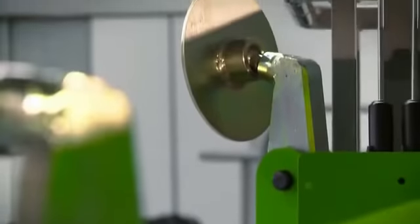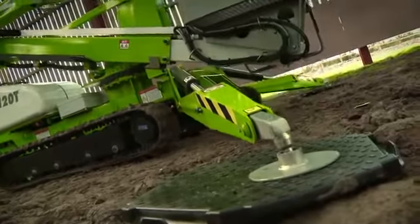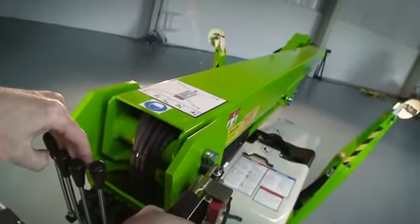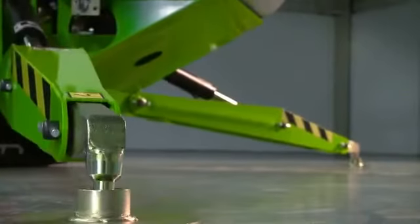The TD120T includes standard hydraulically operated outriggers for fast, easy setup and can be levelled on uneven surfaces for safe working at height. Operated from controls in the platform, each outrigger can be effortlessly controlled individually, but are usually deployed in pairs for easy levelling, even on inclines or uneven surfaces.